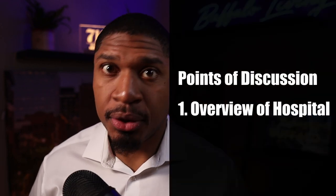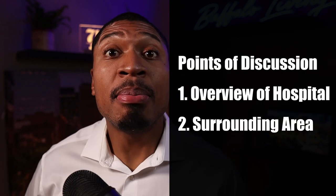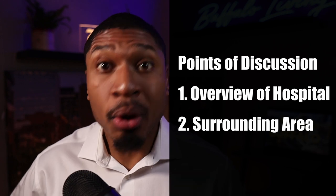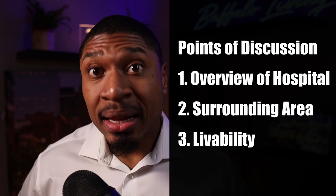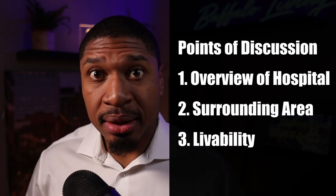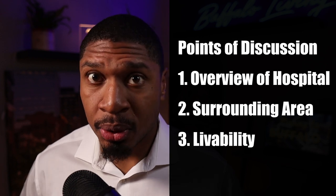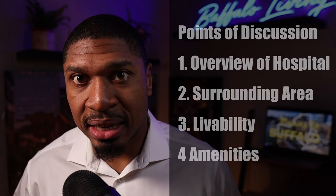Here are the topics we're going to talk about. First, a very quick overview of the hospital — what they have to offer, what they're about. Second is the area around the hospital, the surrounding neighborhood or neighborhoods that make up that service community. Third is the livability — how you will live once you get there, whether renting or buying. And lastly, amenities: food, shopping, clothes, all that good stuff.